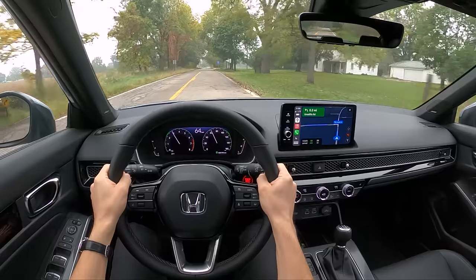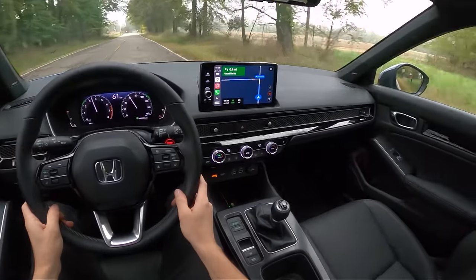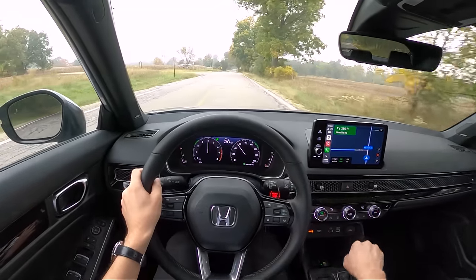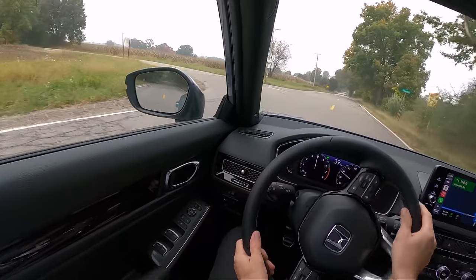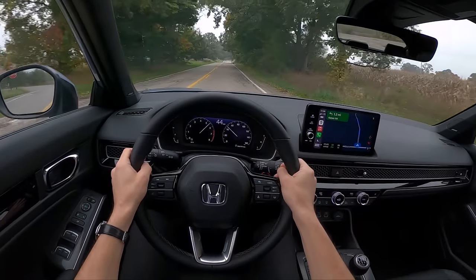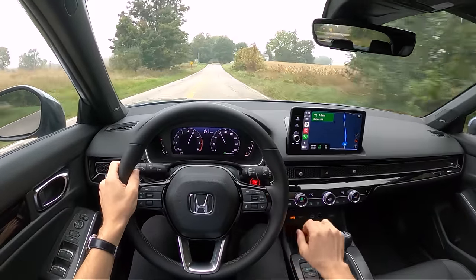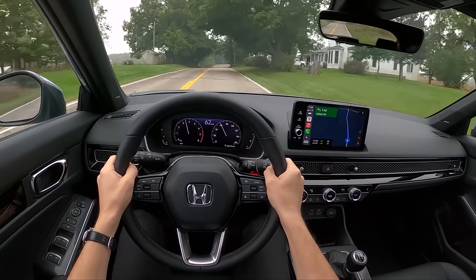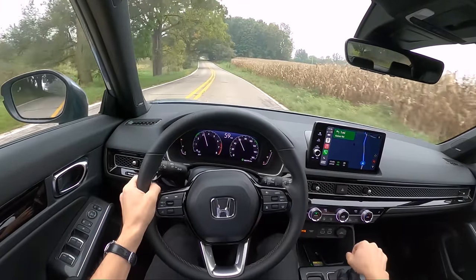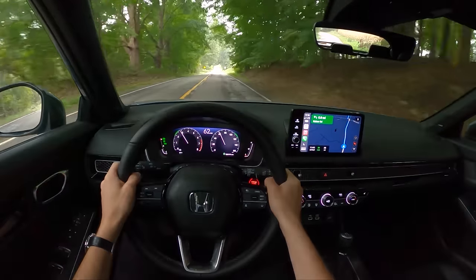I'm really struggling to come up with complaints about this new Civic. It looks great, it's functionally fantastic, very user-friendly, and easy to live with. The performance is really nice — it's fun to drive, just a little bit quiet. That has its pros and cons, and you can always make things louder with the aftermarket. The rev hang isn't awesome, but it's to be expected from Honda.